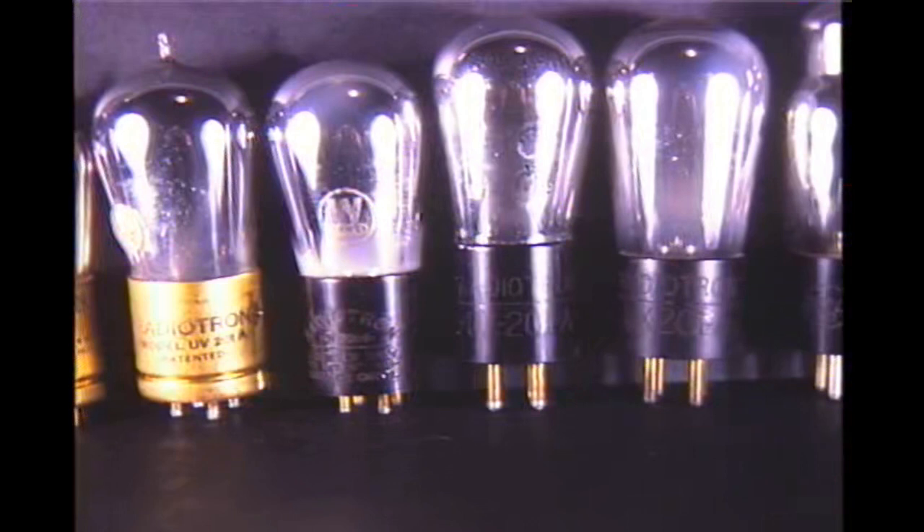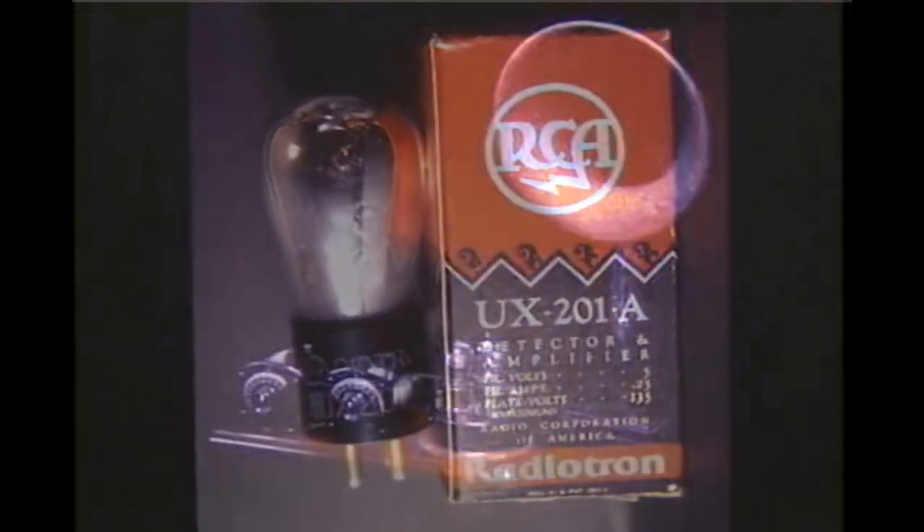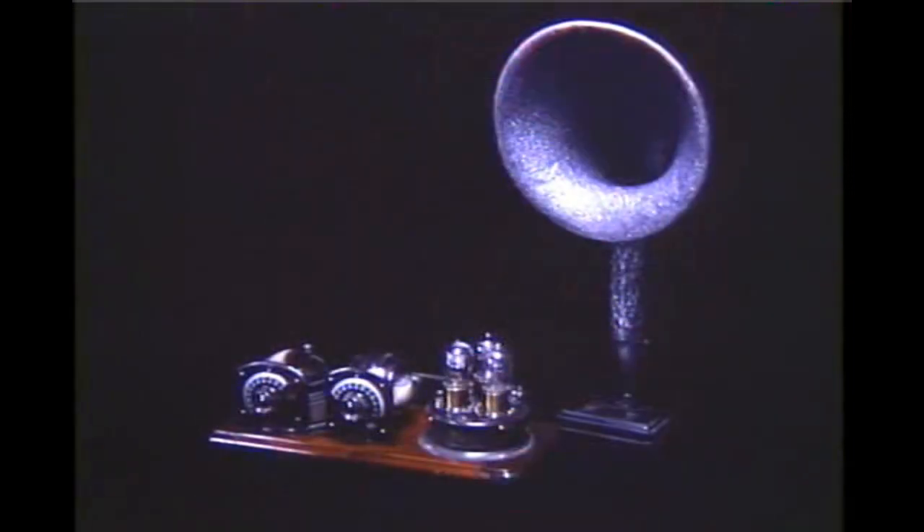Here is the 201 family starting at left in 1921, with the final version, the 01A, of the 1930s at the far right. Just about every receiver used the UX-201A tube in 1925 and 1926. This is an Atwater Kent 3-tube broadcast receiver with horn speaker. The tubes are quite spectacular when lighted.